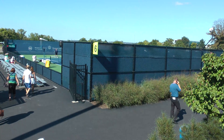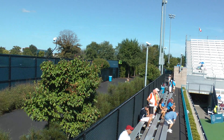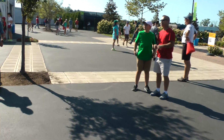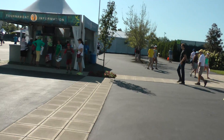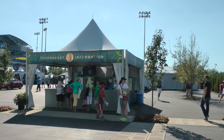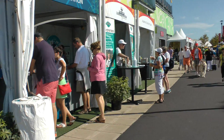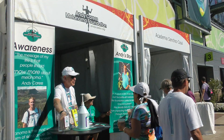And then that's a practice court there, down there. So I'm back out of Court Three. And here's the tournament information booth. They have future tickets here, and they give you free sunblock, which is very handy.